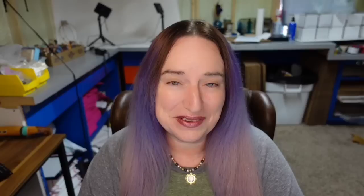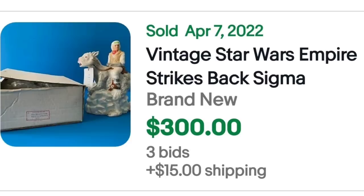Next is a brand I was not familiar with but a theme we just saw in the ornament video. This is a vintage Star Wars The Empire Strikes Back — the brand is Sigma. This one sold for $300 with three bids. Here it is up close showing the hang tag, and on the bottom you can see imprinted it does say Sigma.